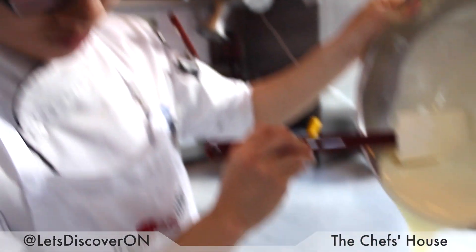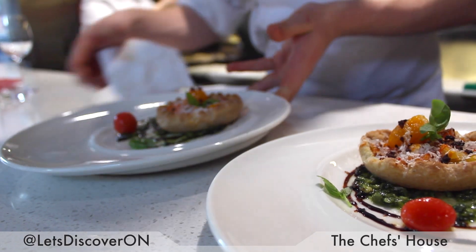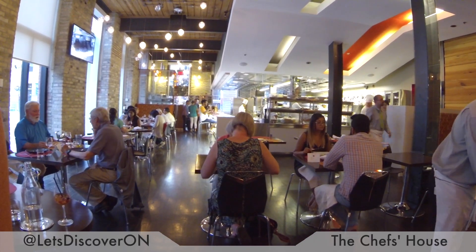The Chef's House is probably the most unique dining experience, certainly in the greater Toronto area, if not in Canada. The entire space is staffed by the students — the cooks, the pastry cooks, the servers, the bartenders — and the opportunity is to give them an idea of what a real-world restaurant works like.